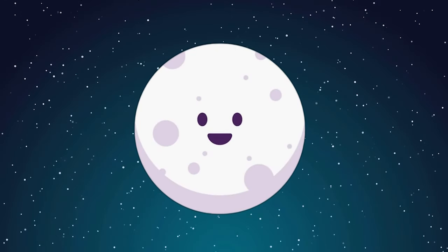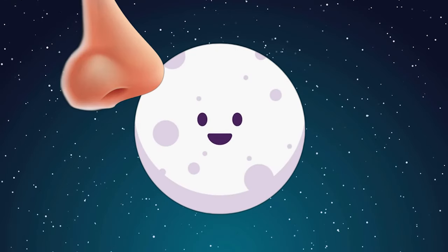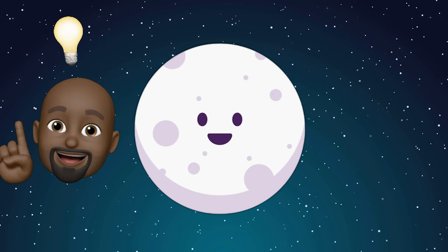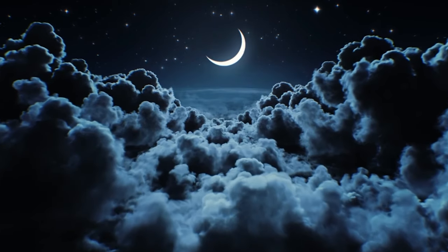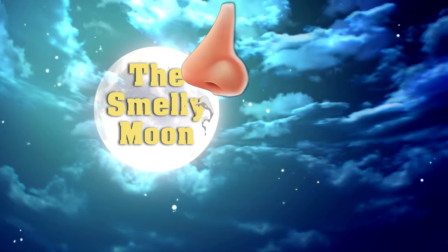Have you ever wondered what the moon smells like? Me either, but Chris said it's sciencey and interesting and people need to know. So let's get to it and learn everything we can about the smelly moon.